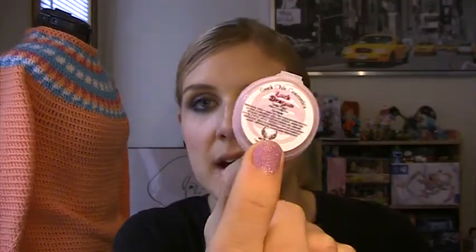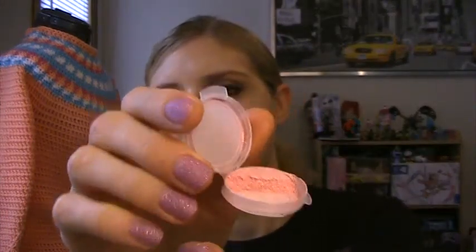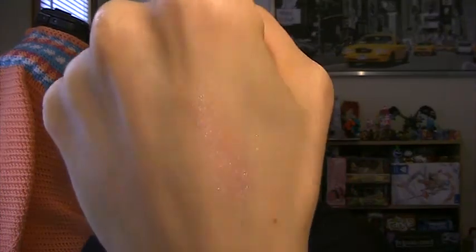I got Luck Dragon, which is from their Never Ending Story collection — it's based on Falkor the dragon. It's just this really pretty pink. Let me see if I can swatch these for you guys because I didn't plan ahead for this video. These clamshells are kind of messy but I think they're less messy than bags would be. That is Luck Dragon — it's just a really sheer pink with a ton of shimmer in it. I thought that was super pretty.